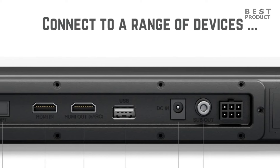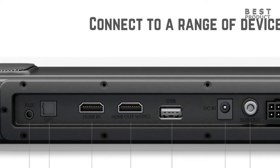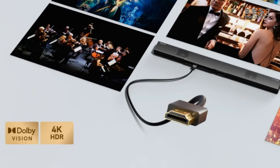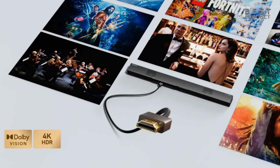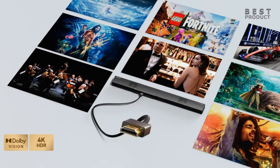The soundbar also has an HDMI-in port that allows you to connect a 4K HDR device like Blu-ray players, TV boxes, or gaming consoles. It supports 4K HDR pass-through, meaning it can pass the video signal from the HDMI-in port to the TV without any degradation, so you can enjoy both stunning visuals and immersive audio from your 4K HDR sources.